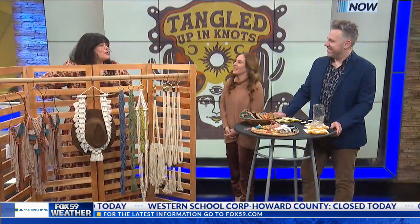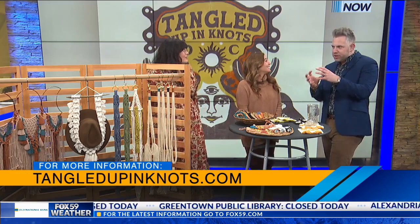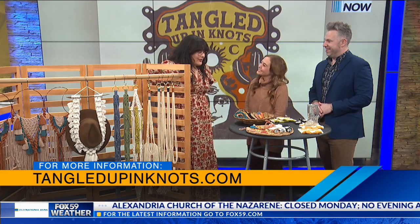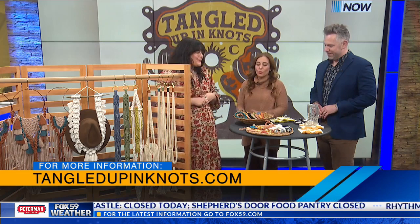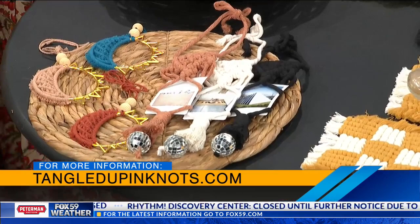Yeah, it's just fun — I never know what I'll make. Fiber arts is a niche, and where do you want to go with your business? I think eventually I would like to have a storefront where I could also teach people how to do different projects, or even just a space for people to meet and gather.